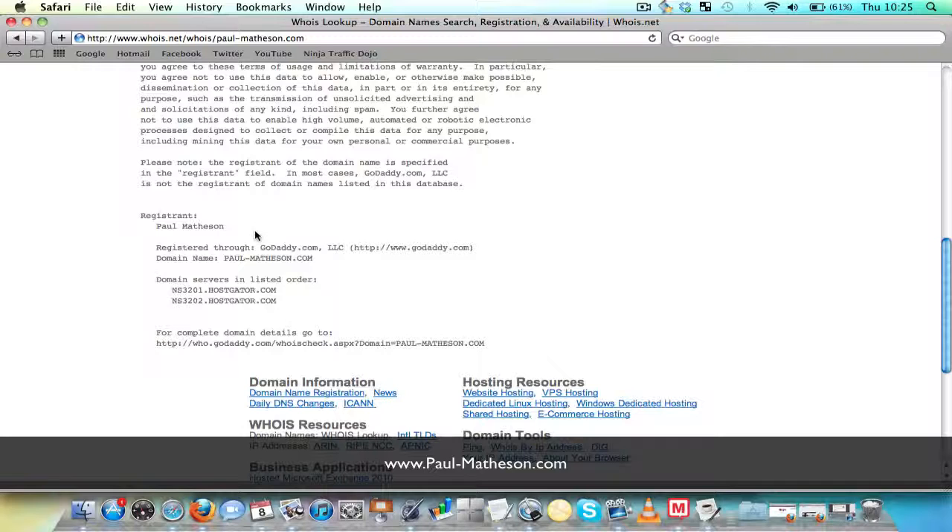So guys, leave a comment — I'd appreciate that. And be sure to go over to paul-matheson.com. I've got some more videos, one of them in particular on hosting, which will be the next stage of creating a website. So be sure to make your way over to that.